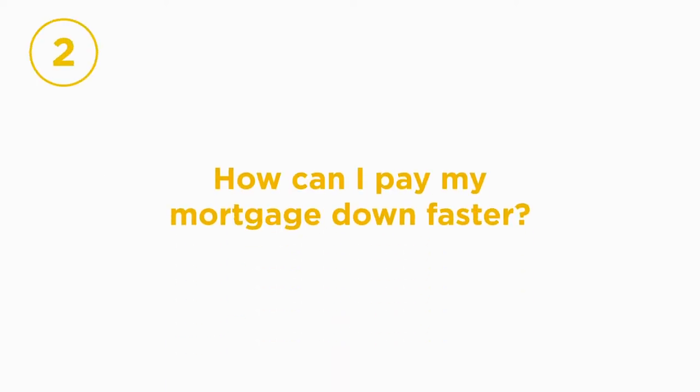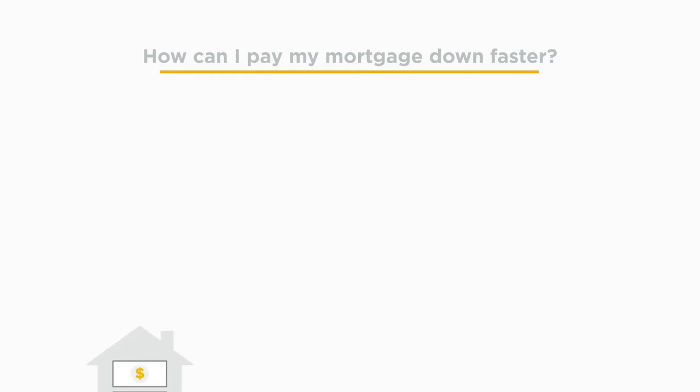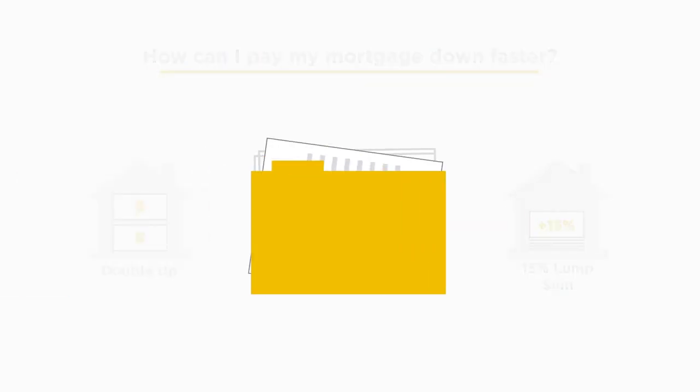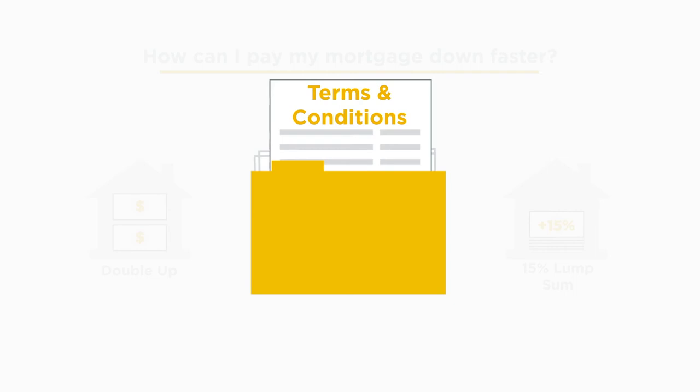You can become mortgage-free faster by taking advantage of several of your prepayment privileges. Refer to the terms and conditions listed in your mortgage commitment to learn about which prepayment privileges you are eligible for.